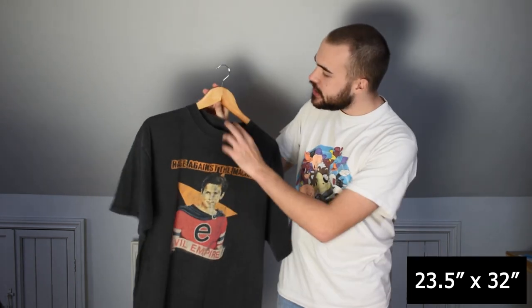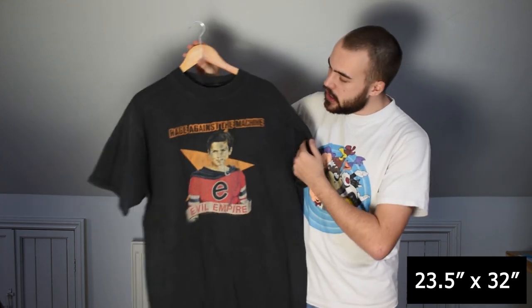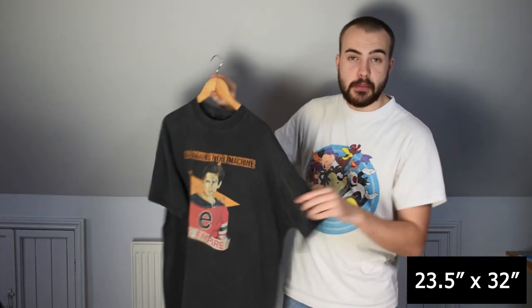Then we've got this Rage Against the Machine Evil Empire t-shirt — an XL Giant by Toltex tag. Really nice wear, really good fade to this item as well. No back print, as to be expected. Just a really good item. Solid XL, true to size.